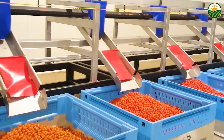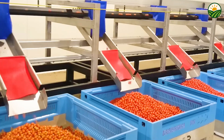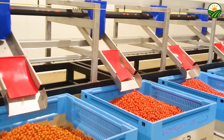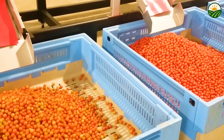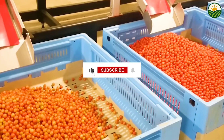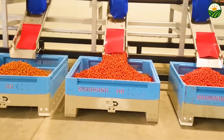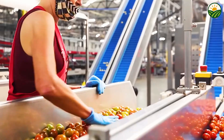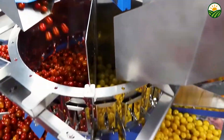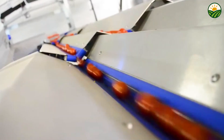Thanks for joining us on this fascinating journey through the world of cherry tomato farming. From climate-controlled greenhouses to robotic harvesters, it's amazing to see how technology helps bring millions of fresh tomatoes to your table every day. If you enjoyed this video, don't forget to hit that like button, subscribe for more incredible food and farming stories, and ring the bell so you never miss an update. Got questions or want to see more farming tech? Drop a comment below. Until next time, keep enjoying fresh and tasty produce.